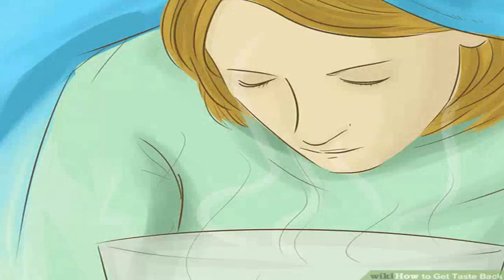Inhale steam to clear congestion. Boil one to two cups (240 to 470 milliliters) of water in a large pot and remove from heat. Cover the pot with a lid for five minutes, then remove the lid and put your face directly over the pot with a tea towel covering your head to hold the heat in and direct the steam into your face. Breathe the steam in for as long as you can, aiming for up to 15 minutes. You can add two teaspoons (9.9 milliliters each) of thyme, oregano, and rosemary to the water, or try adding half a cup (120 milliliters) of vinegar to help fight off illness.